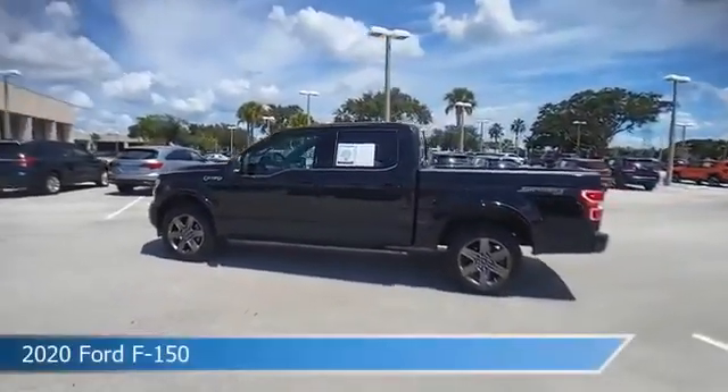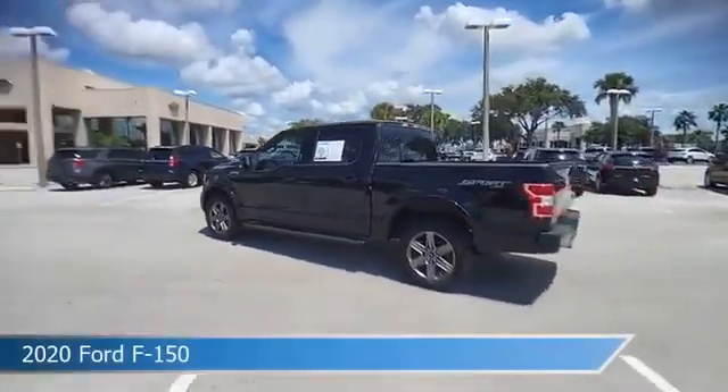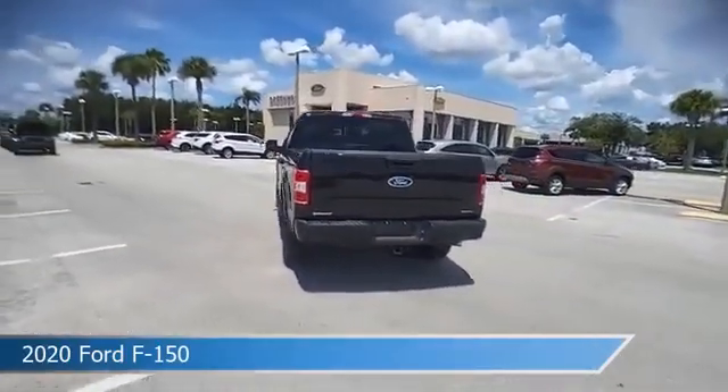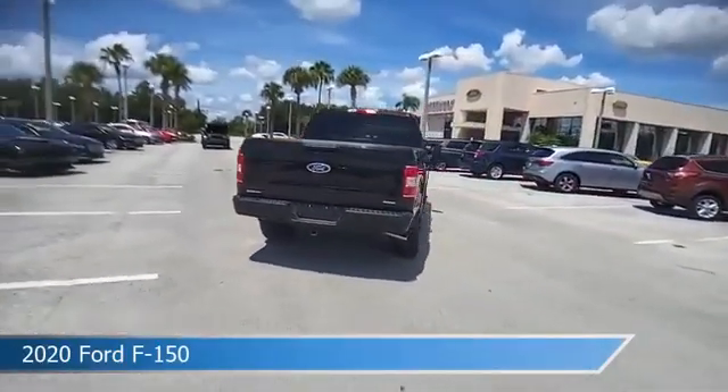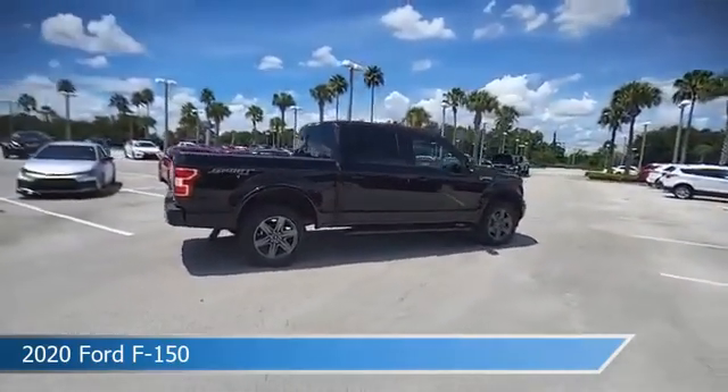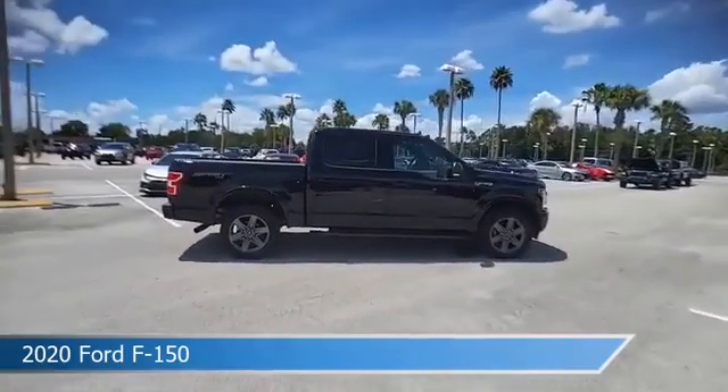Take a look at this 2020 Ford F-150. Equipped with an automatic transmission in agate black metallic, this car comes with some great features including alloy wheels, brake assist, Android Auto, anti-lock brakes, and more. Come in and check it out today.